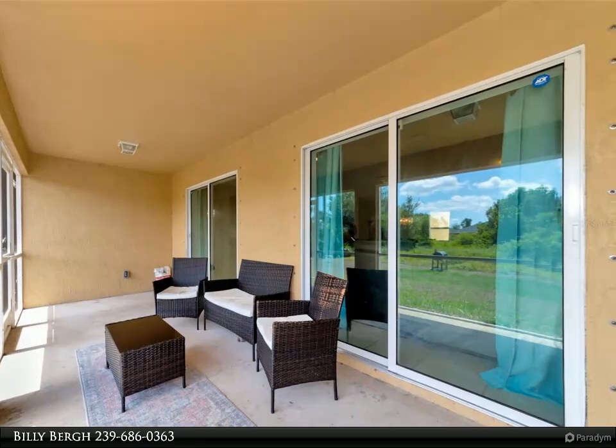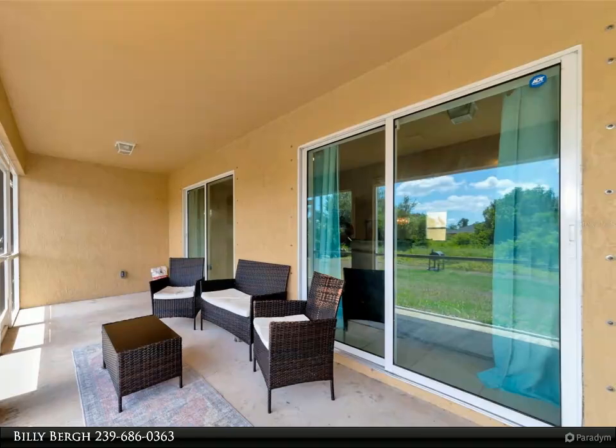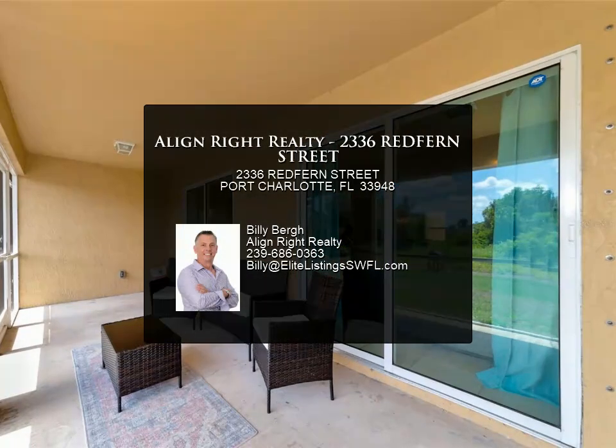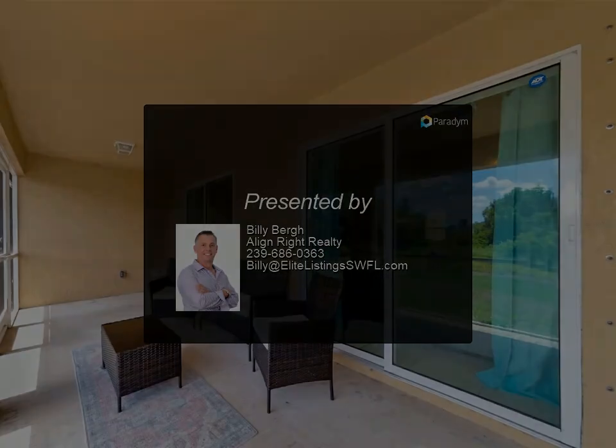Exceptional access to everything sunny SWFL has to offer, including the beaches of Englewood, sport fishing, MLB spring training camps, and less than a 10-minute drive to big box stores, amenities, and services. Please contact me today to schedule a private showing — for more information, review the details.